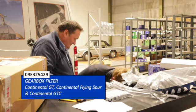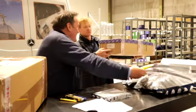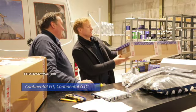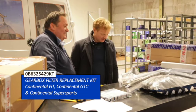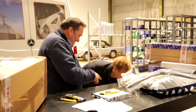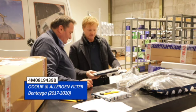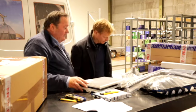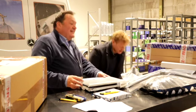Filters — this is a big box. Another gearbox gasket set — great packaging, really good. More pollen filters. The idea is that it's all here; we'll put them on the rack and they're available to buy immediately.